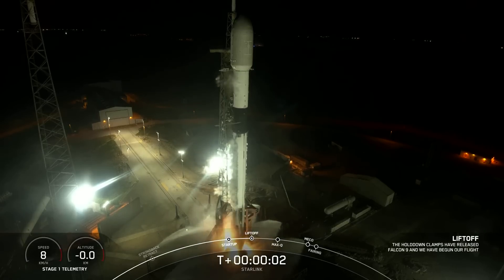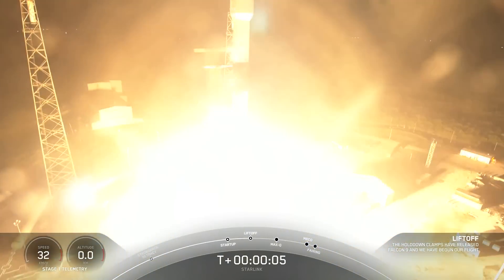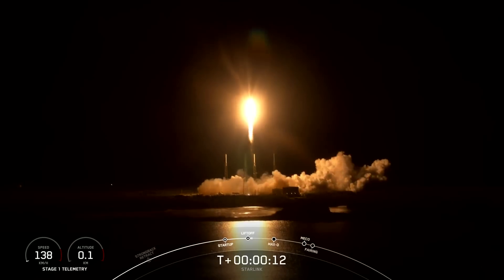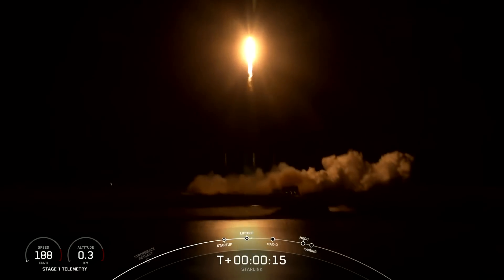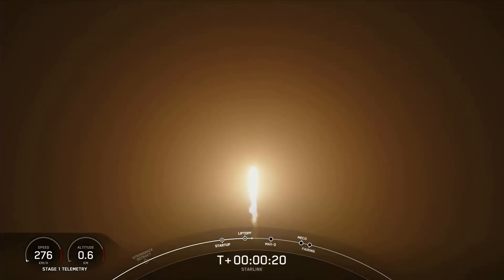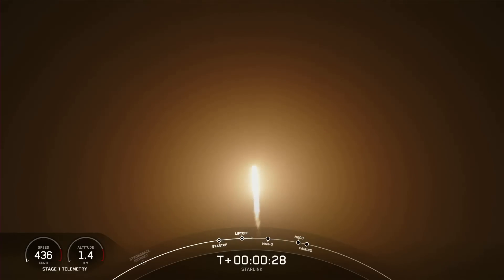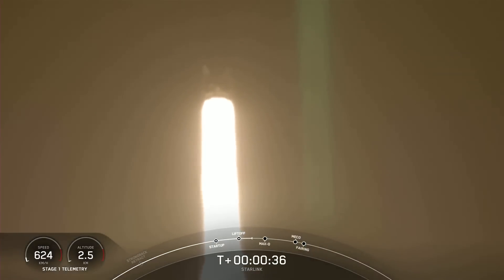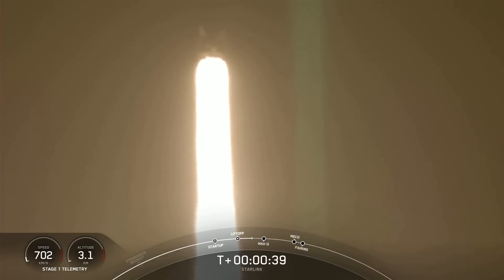Ignition and liftoff of Starlink 5-6. Go Starlink, go Falcon. Vehicle's pitching downrange. At T plus 30 seconds, Falcon 9 has successfully lifted off from Space Launch Complex 40 at Cape Canaveral, Florida at 3:31 a.m. Eastern Time.